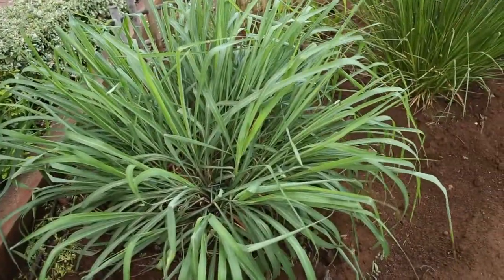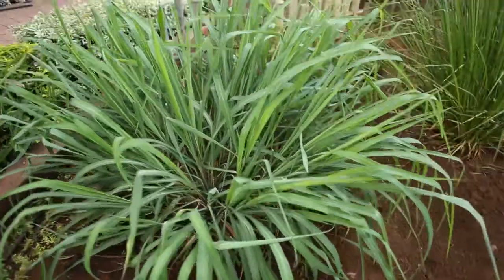This is citronella, which is a mosquito repellent. Odomas is prepared made out of this plant.